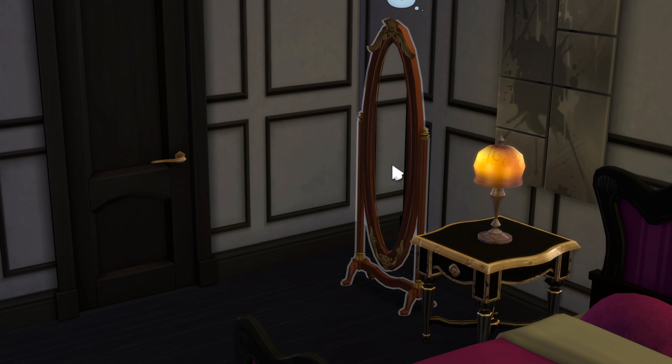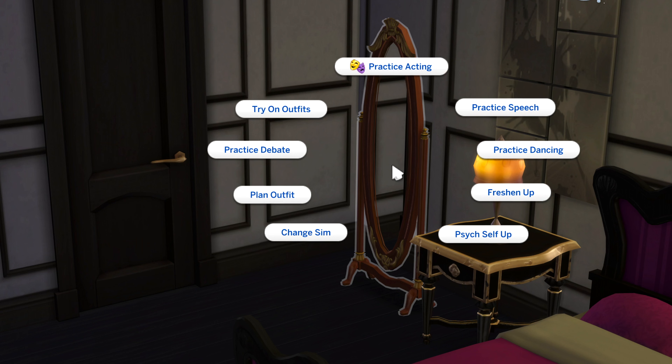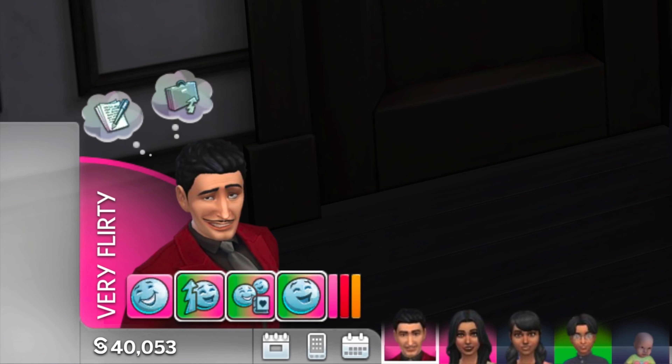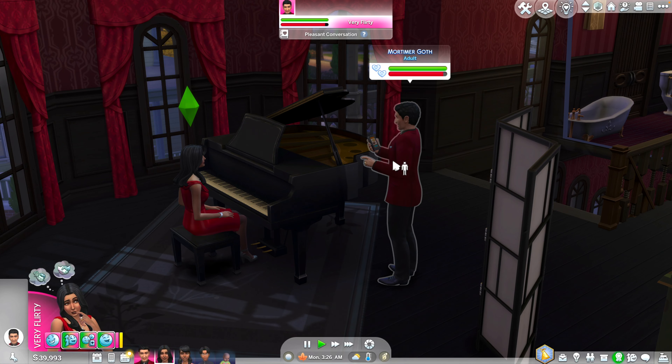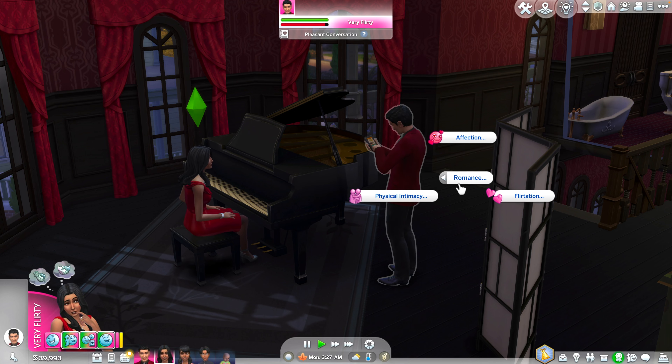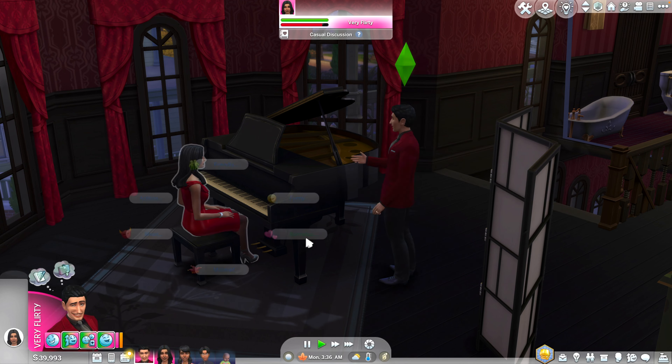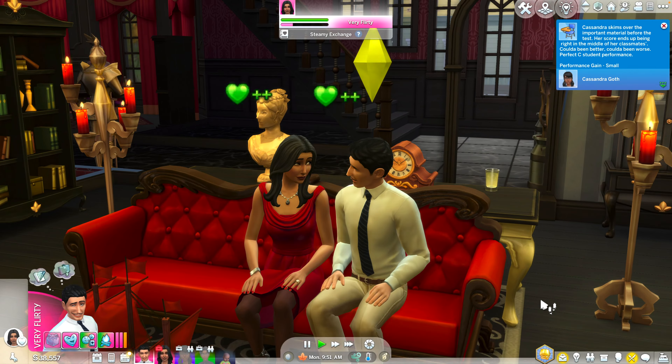Now it's time to get the romance going. Have each Sim interact with the mirror and select 'try on outfits.' This interaction will make your Sims flirty and ready to mingle. You can freely use the romance button. Start with flirting and move on to other romantic interactions. Don't repeat the same interaction too many times so your Sims don't get annoyed.